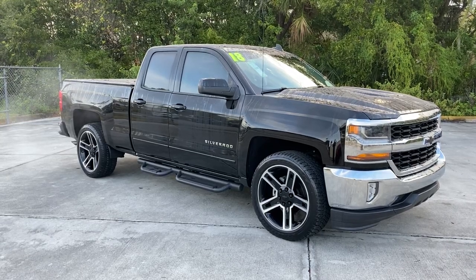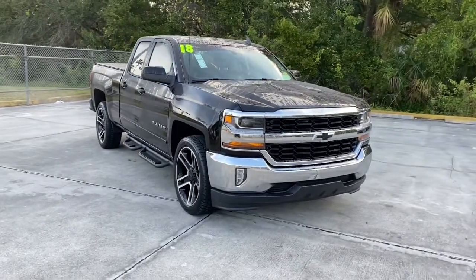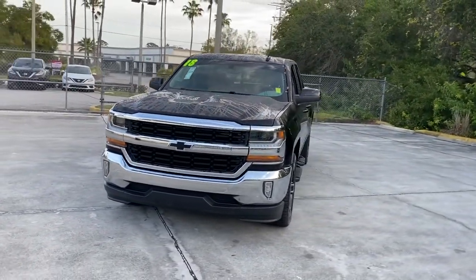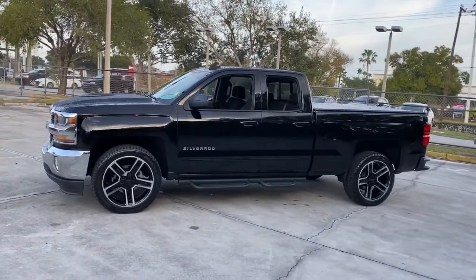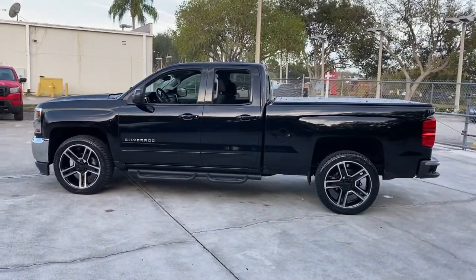Enjoy the view of this 2018 Chevrolet Silverado 1500. This vehicle still has fewer than 25,000 miles on the clock, so it won't last long. Stay connected on the worksite in the full-size Silverado 1500 pickup. Its smooth, agile ride keeps you comfortable, while its rugged strength gets the job done.